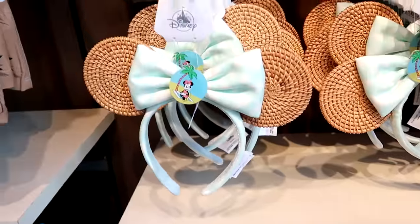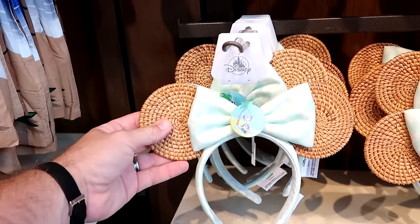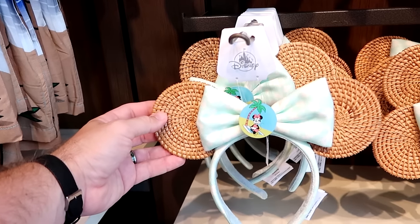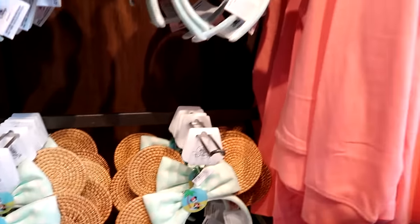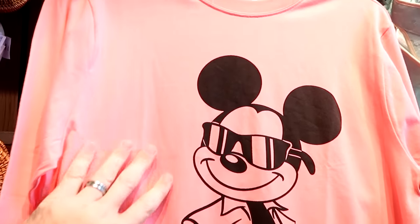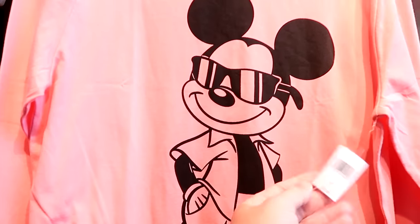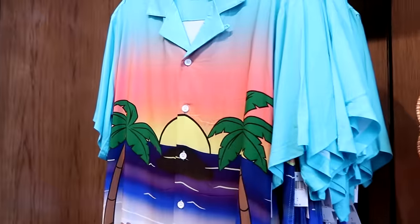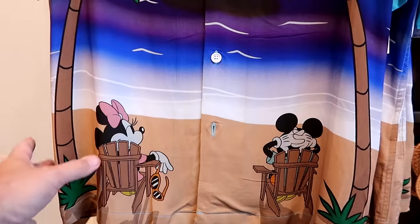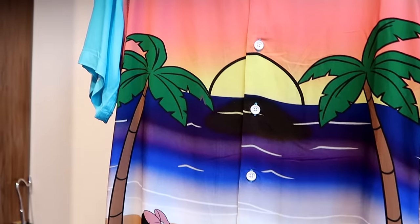For $35 they have the matching pair of ears — I feel like these will be a big hit especially with Disney Cruise Line, with the basket material and a medallion of Minnie Mouse at the beach. Over here is a long sleeve adult size t-shirt in soft pink — a big graphic of Mickey with his hands in his pocket wearing sunglasses, for $40. And there's a very fancy button down shirt — I feel like all this merchandise is perfect for a Disney Cruise Line — for $65.